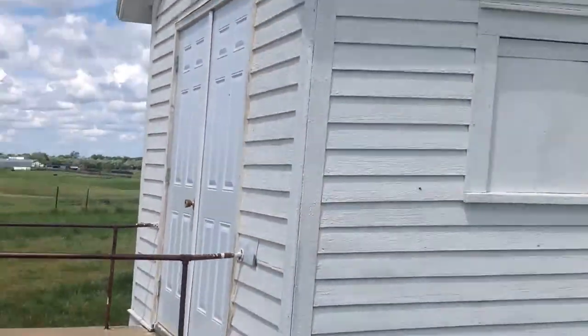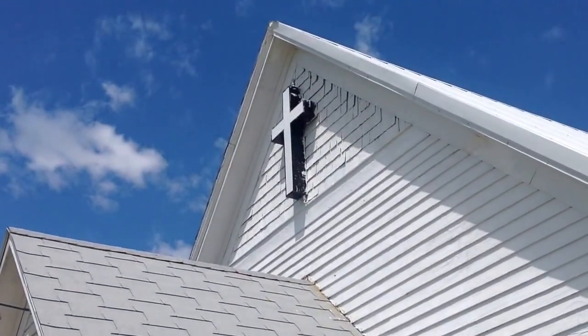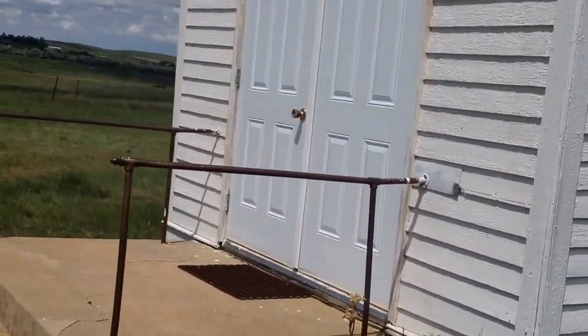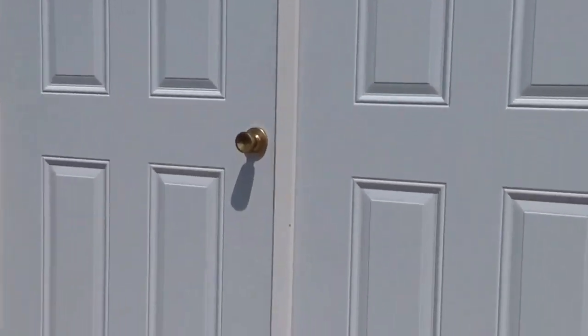Anyway, this is the entrance. As you can see, there's no steeple on the building. The part you're looking at here is 102 years old because it was built in 1914. I usually enter through the side, but we'll give you the full experience here. Whoops, including getting hit.